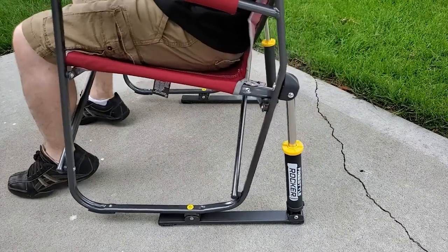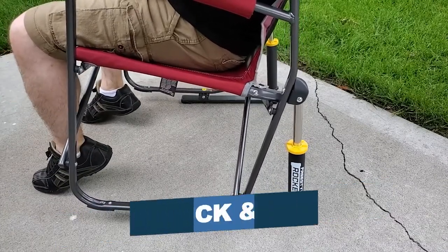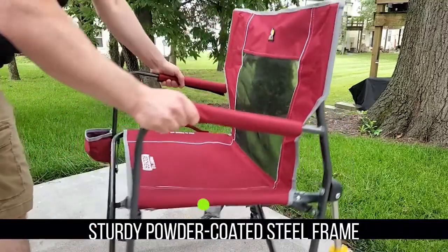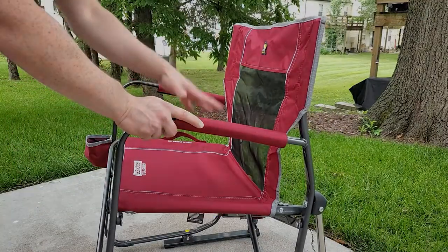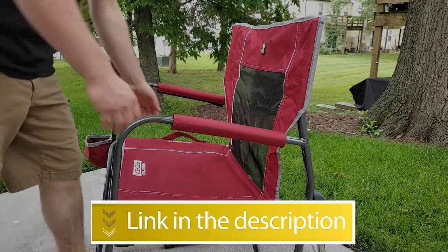Notable features include quality construction, supports up to 250 pounds, and is quickly and easily foldable. Notable specifications: sturdy powder-coated steel frame and patented spring action rocking technology. Users rated this product 4.8 out of 5. Check out the description below for additional information.